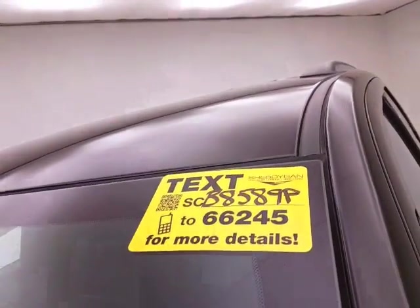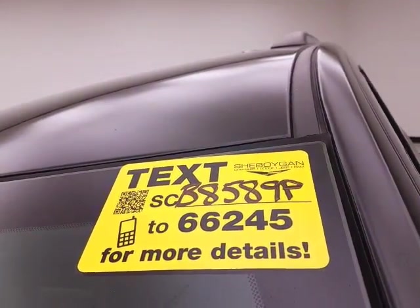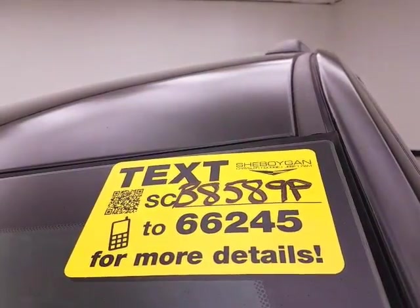And don't forget about that Chrysler Group certification — protecting your investment. For more, please go to cheboyganauto.com or text SCB8589P to 66245.